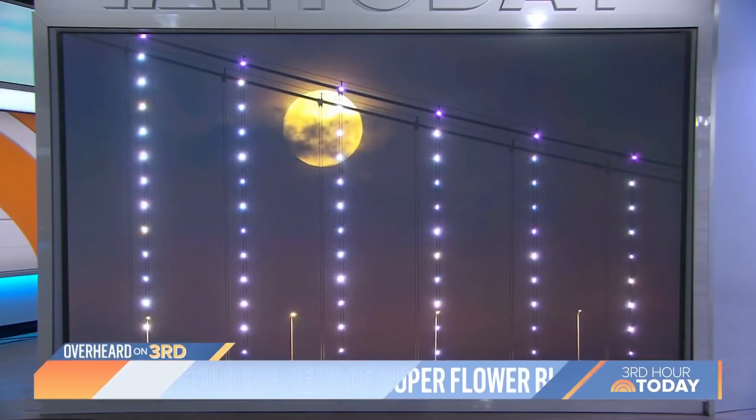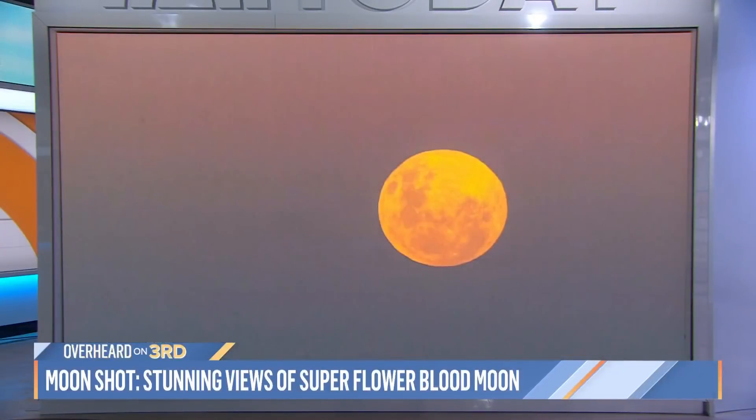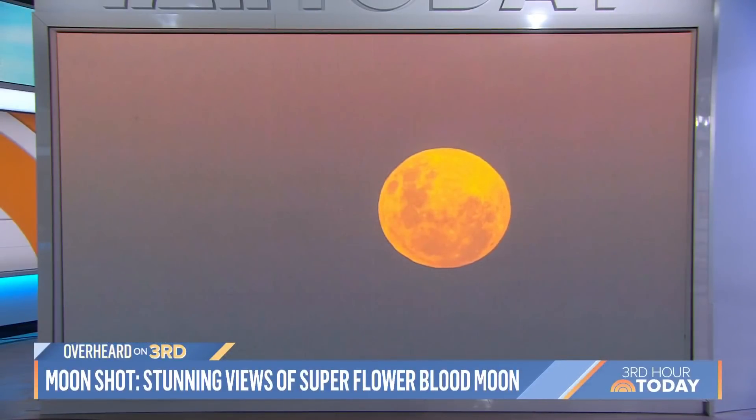But the pictures almost look fake. They do look fake because when you have a super moon, it's when the moon is closest to the earth, so it appears larger. It's like 7% bigger and 14% brighter.